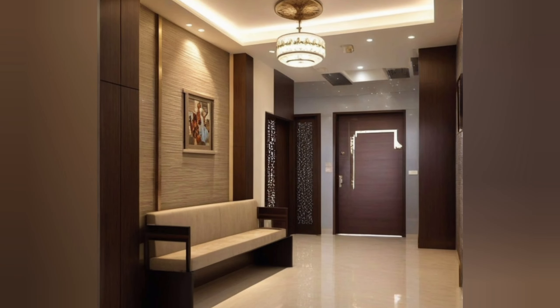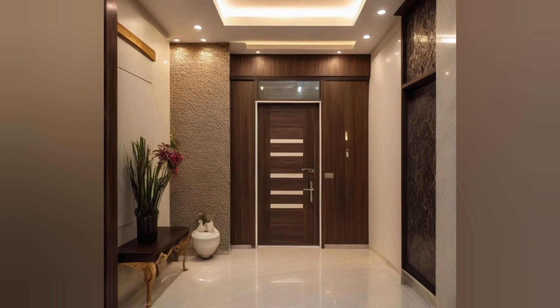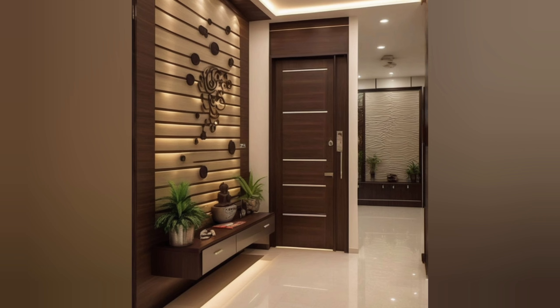Reflects your personality and style: The entrance foyer is an extension of your personal style and can reflect your personality. Foyer furniture ideas and home entryway ideas can help you create a space that is both functional and stylish.